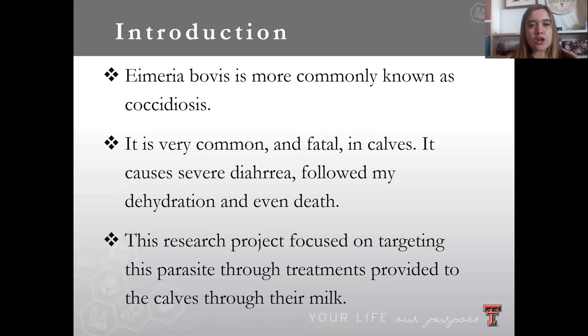It mainly targets younger calves or younger animals in general who don't have the immune system of their parents. It's very common and many times fatal in calves, causing severe diarrhea which can lead to dehydration and finally death if it's not caught early enough and treated.